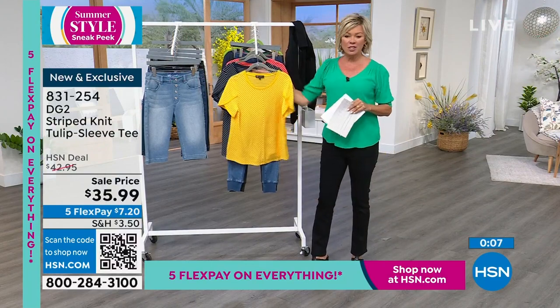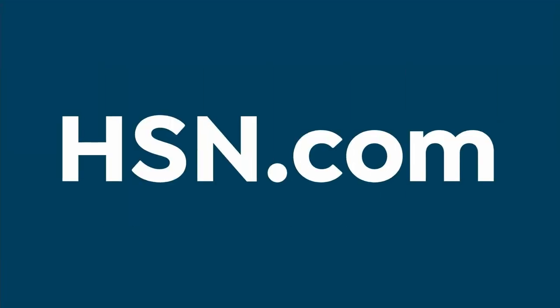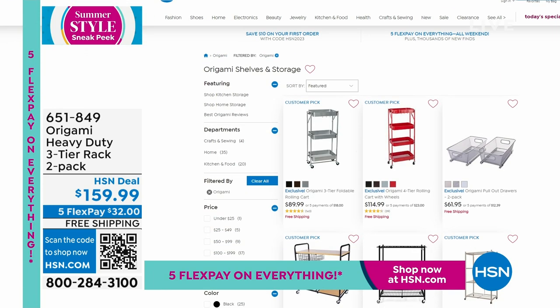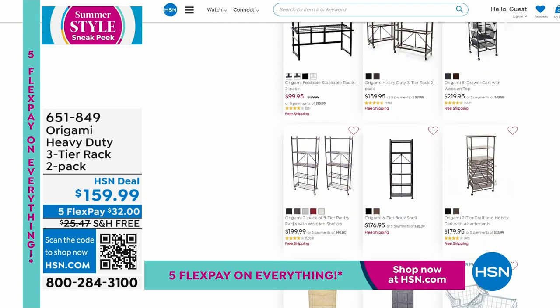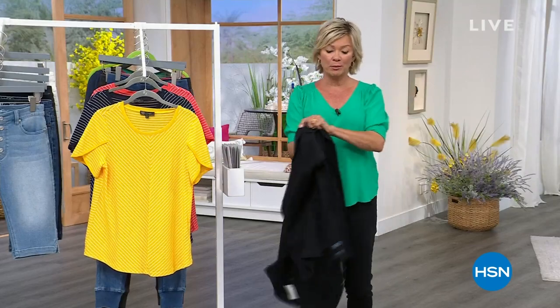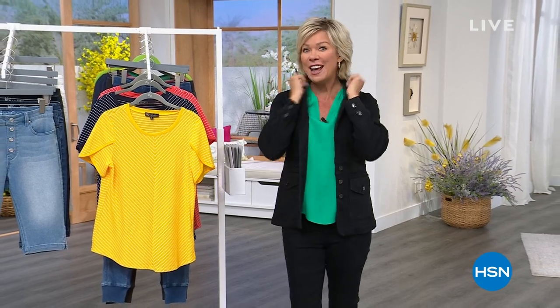There's a lot going on this weekend on HSN.com. In addition to a great fashion day today, we've got free shipping on all Origami — as spring cleaning strikes, think vertical storage to make room and get organized. We've got about 20 minutes left of DG2 fashions this morning. I'm going to slip back into the utility blazer — very very limited — so keep it here.